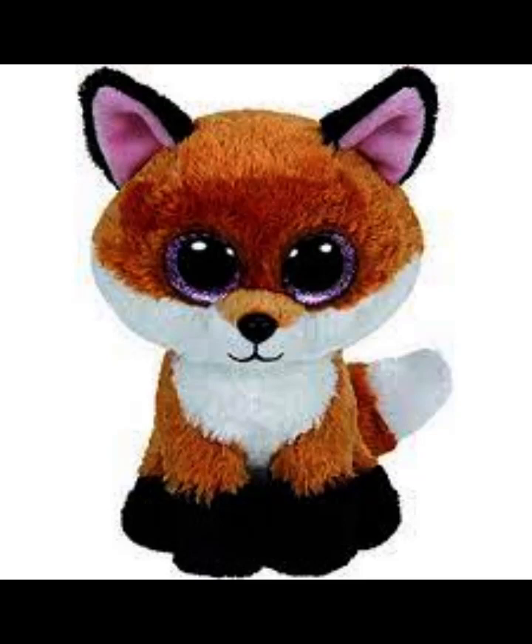The next one is Slick. I just like the black ears and I like the orange color as well. And I really like the pink sparkly eyes and the black paws.